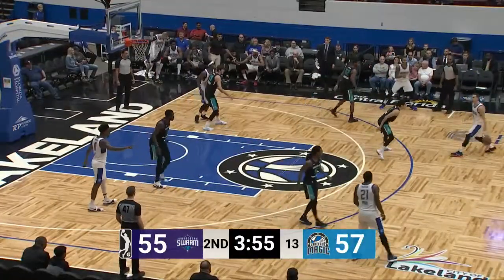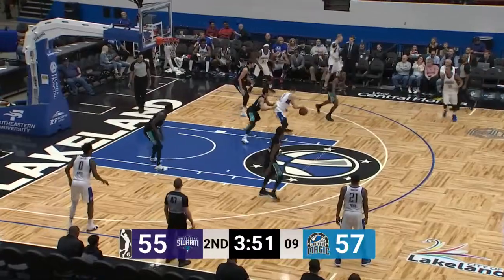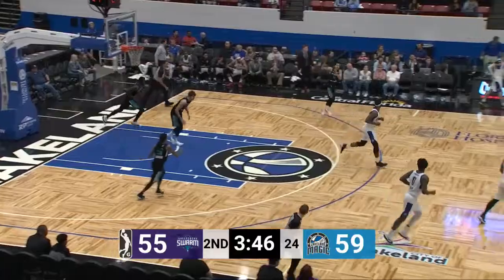Corner. They'll throw it back out to John, who will back it up on high. Page covers him, and Petroselli going to take him down on the post — fall-away jumper. That's a good look for John Petroselli.